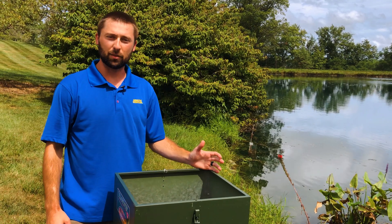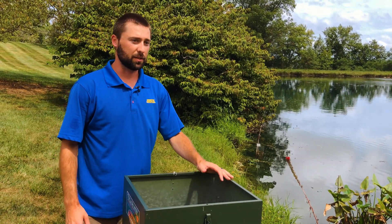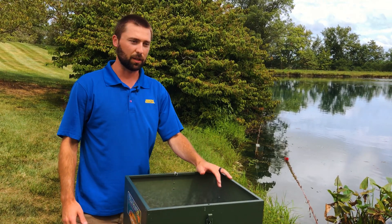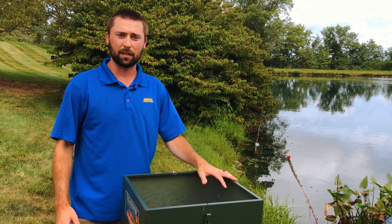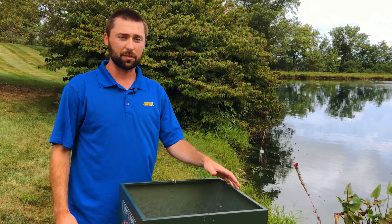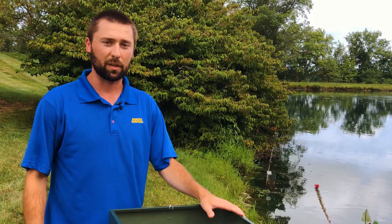If you guys are interested in this new product, AC Trophy Pond Feed, the Biologist Blend, just give us a call. We are taking pre-orders for the 2021 season. If you get your order in by March 1st, you will get a discount as well as any kind of volume discounts that we offer. So if you're interested, just give us a call and check us out on the website. We're always happy to give you more details.